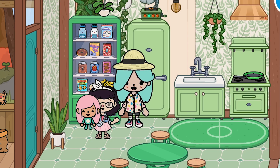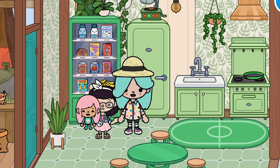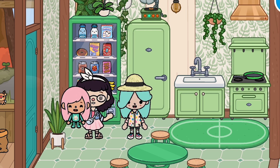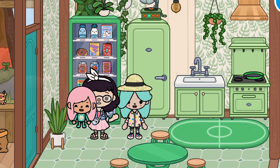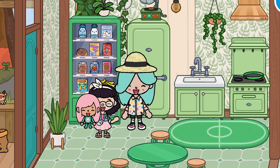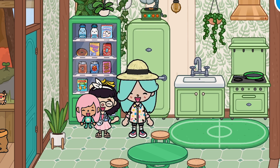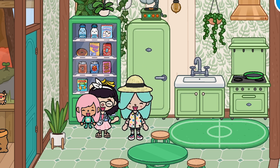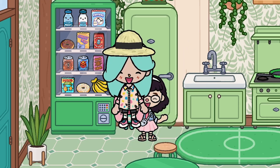Hello everyone, today we will have a full day of the color green. Green is a result of mixing blue and yellow — it's a beautiful color. We will have a really cool project later, so keep watching to see what we will do.